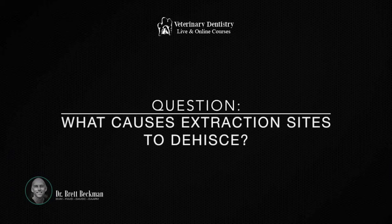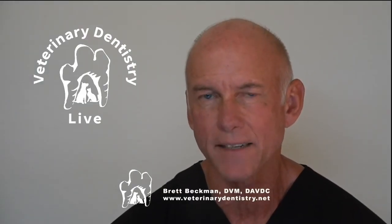Great question. What causes extraction sites to dehisce? There are only a couple of things responsible for that, and they are, for the most part, almost 100% preventable or avoidable.